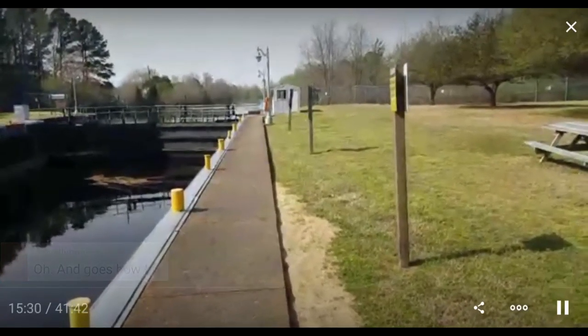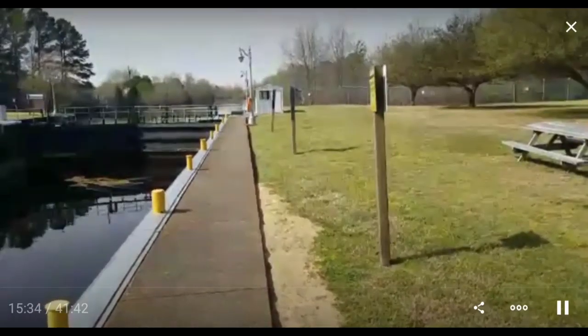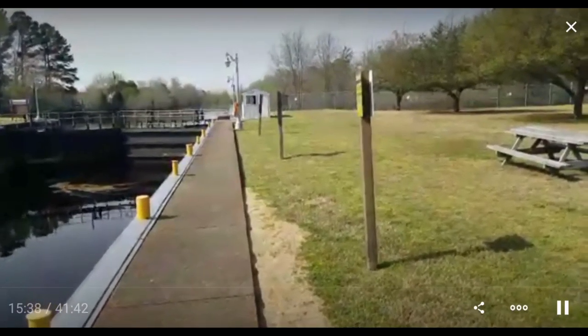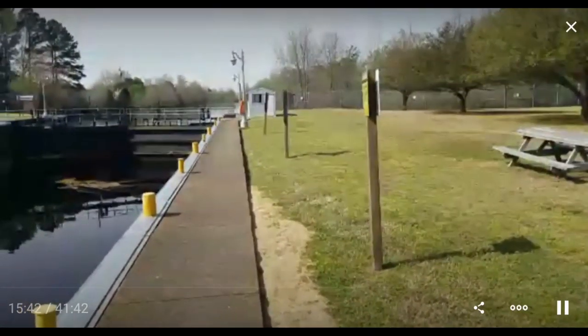It's 22 miles between locks. This lock is at mile 11 and the other lock is at mile 33. That's statute miles, not nautical miles — 22 statute miles, or about 20 nautical miles, which is approximately 38 kilometers.